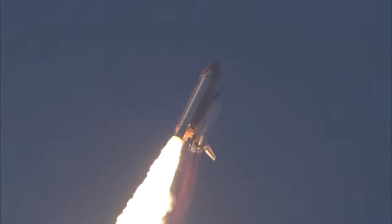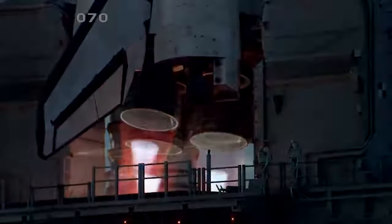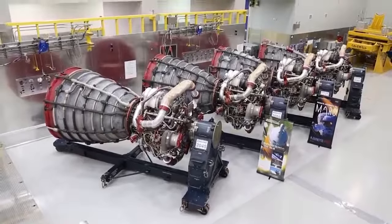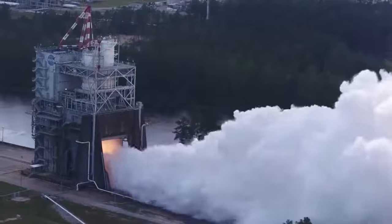If these engines look familiar to you, it may be due to the fact that they were used as the Space Shuttle main engine for the last 30 years. Compared to the three RS-25 engines that the Space Shuttle had, the SLS will utilize four of them to produce two million pounds of thrust. The thorough testing of the RS-25 plays an essential role in upholding NASA's high standards of efficient and reliable engines.